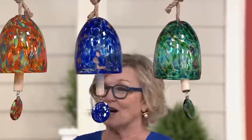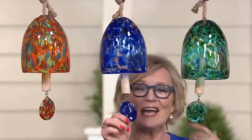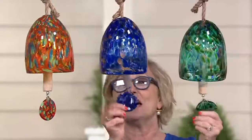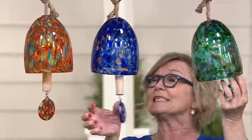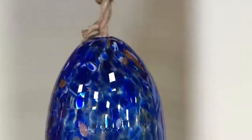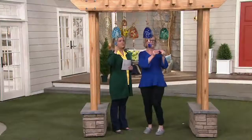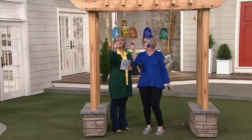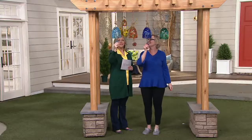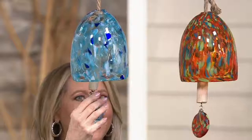It reminds me of when we were young and moms would call their kids in — you knew the sound of everyone's bell. Like, 'Lisa, that's yours! That's your kids — your mom is calling you!' And yet at the same time, with a breeze, the wind is going to come right around and be just beautiful every single time. Look at this blue one — so darn pretty.